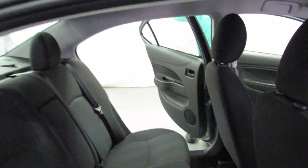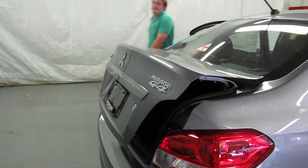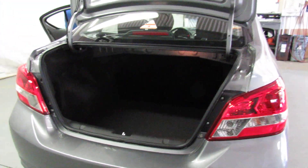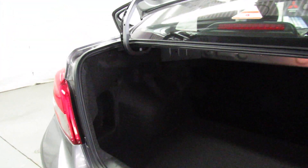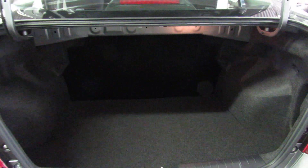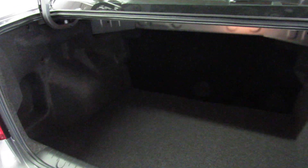Trunk space — they didn't skip out on that either. Lots and lots of trunk space. Easily you can fit up to three golf bags, if not more. And did I mention Mitsubishi's huge backing warranty? Ten-year and a hundred-thousand-mile limited powertrain, as well as five-year sixty-thousand-mile bumper-to-bumper, and five-year unlimited mileage roadside assistance. A lot of great features on this vehicle.